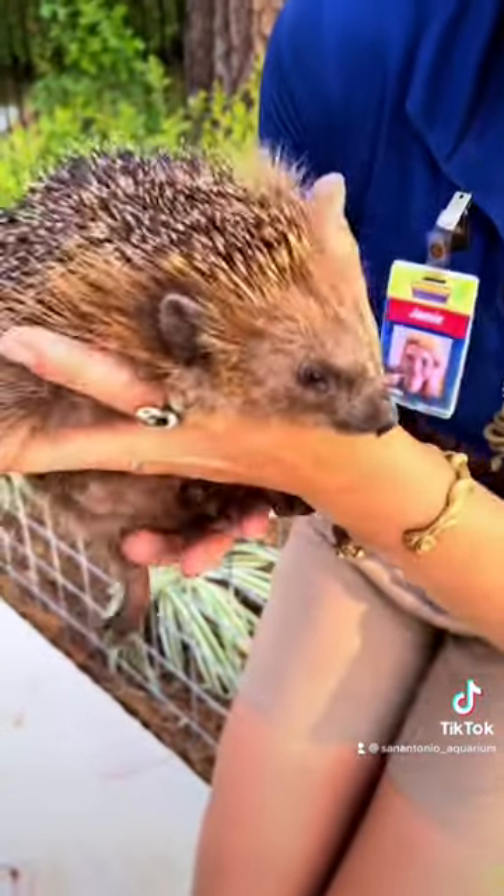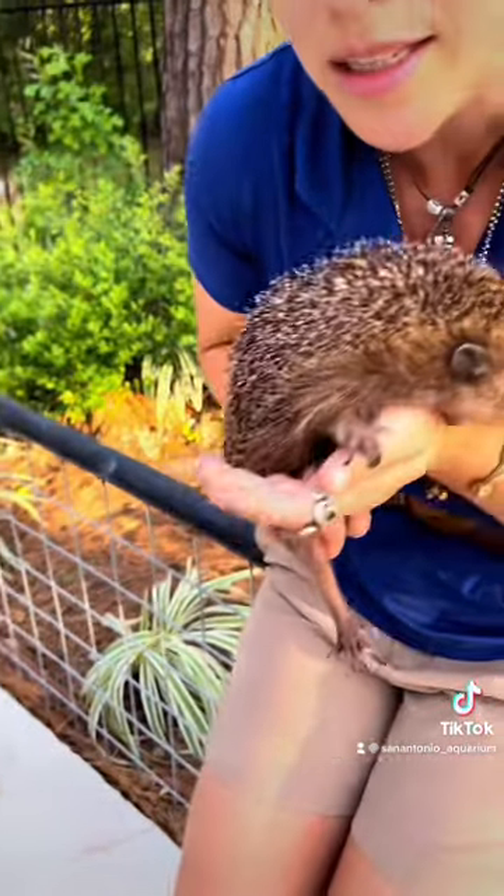He is omnivorous but primarily eats insects.